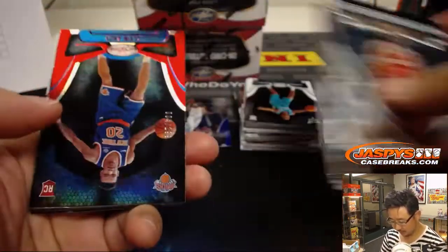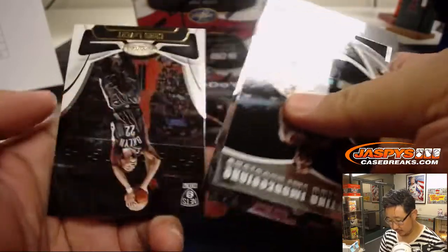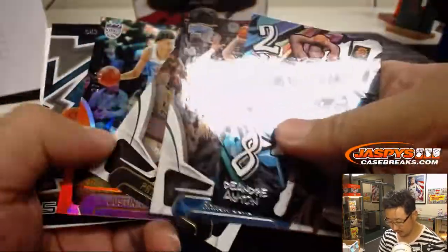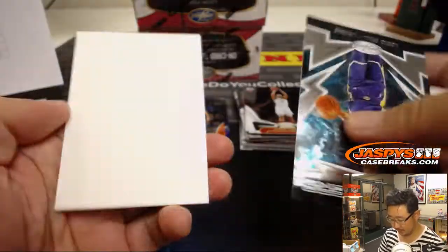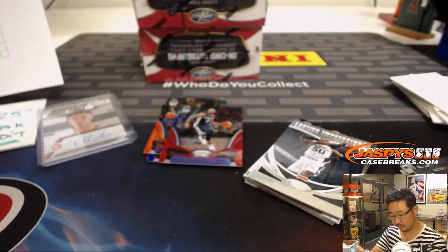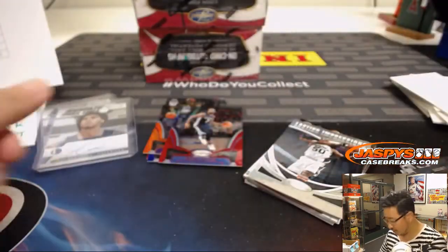Absolutely. Out of 299 — Kevin Knox. Vincent Edwards to 199. Justin Jackson to 99. Out of 299 — Wayne Selden. And Ray Spaulding for the Mavs. Mavericks, that'll go to JT, Jeremy Tillman. The rookies for the Heat, Wizards, and Pistons — here's who you're looking for.